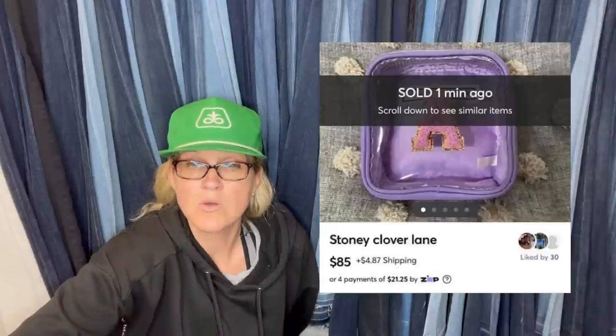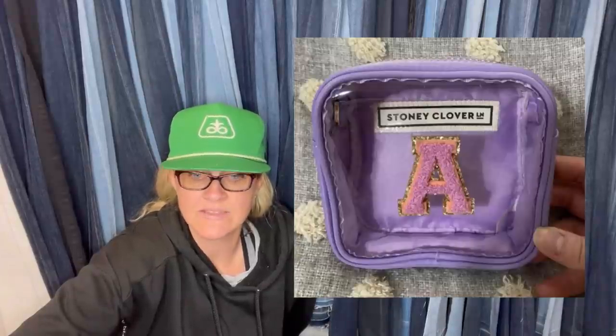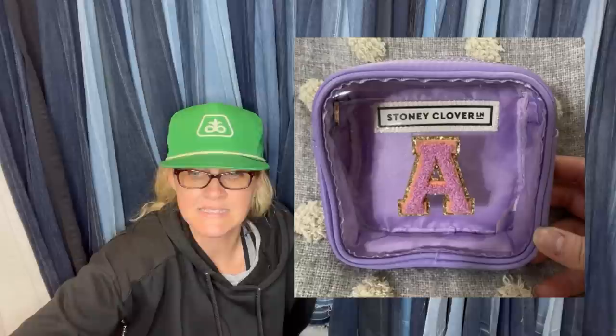Found this Stoney Clover Lane small zipper pouch at Goodwill in the toy section for $1.99. Sold within an hour of listing for $85 with a ton of likes and questions as soon as it was posted. Sold on Mercari — may have also been a good eBay auction. Never even heard of the brand before.